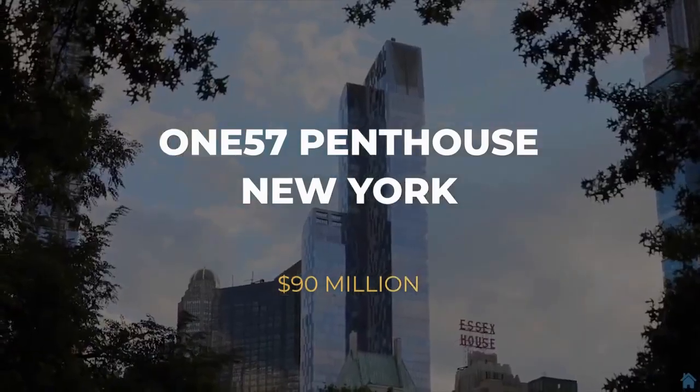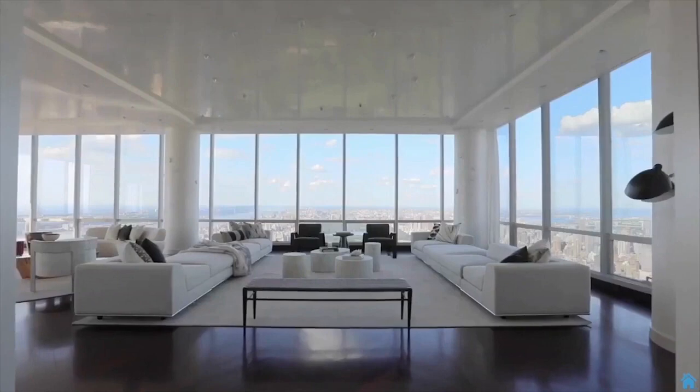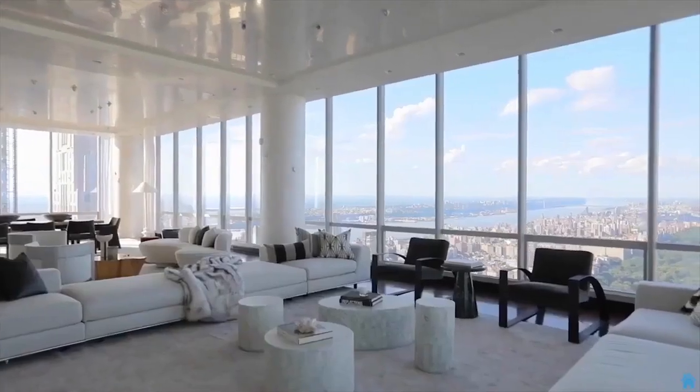Number 7: 157 Penthouse, New York — $90 Million. The ultra-luxurious tower has just recently finalized the sale of two luxury penthouses for over $90 million at undisclosed costs.